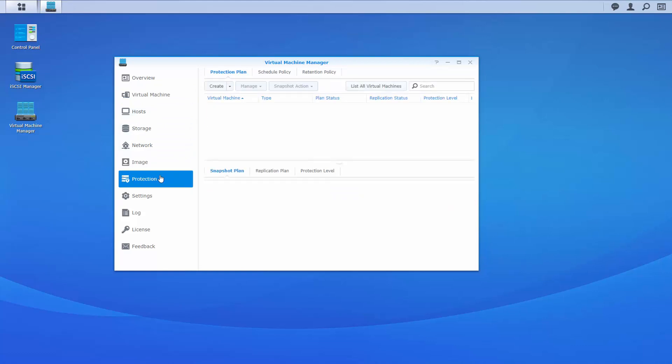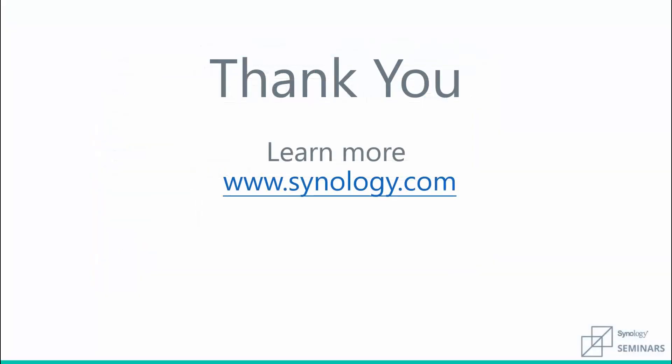Thank you for watching this installment of the Synology Solution Seminars. To learn more, please visit Synology.com.